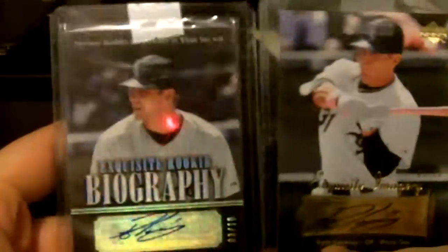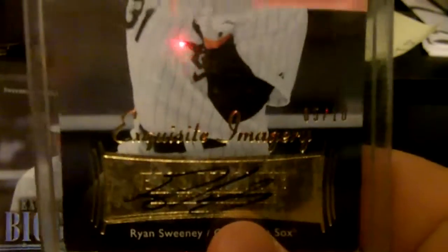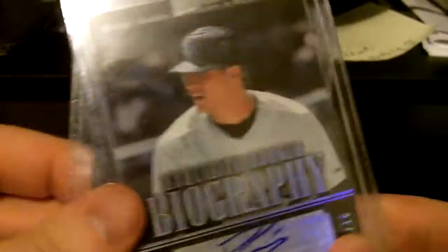Then the last two. I have Exquisite 07 — Exquisite Rookie Biography, numbered to 10. I think this one I already had. Exquisite Imagery, numbered to 10 — I just bought it because it was cheap. So, three new Sweeney cards and a dupe. That'll do it.